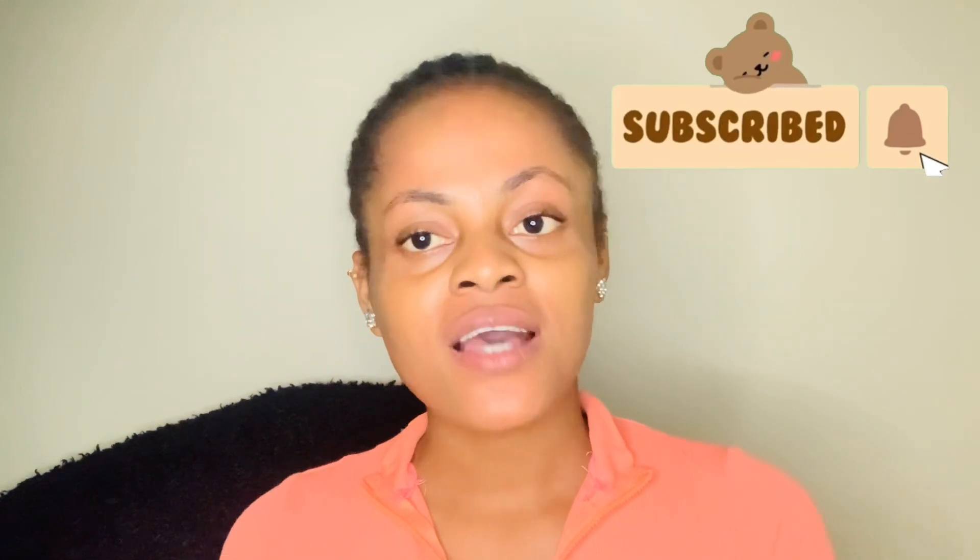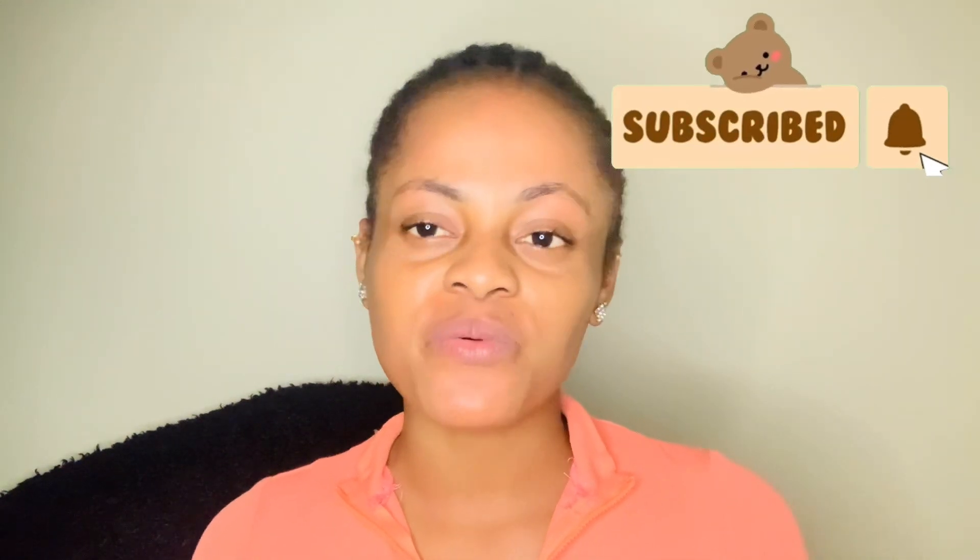Hey guys, welcome back to my YouTube channel. My name is Cynthia. If you are new to this channel, please take the time to subscribe, hit the notification bell so that you would not miss any uploads on this channel. And if you are already subscribed and watching my videos on a regular, I love you guys so so much. Thank you guys so much for tuning back.